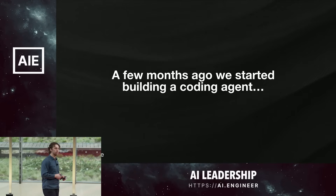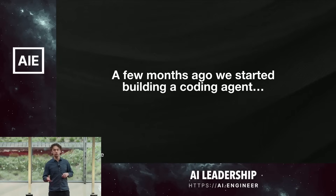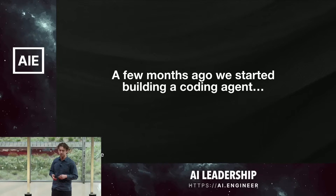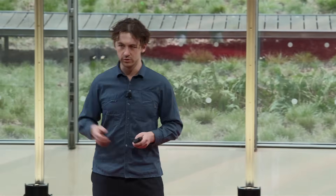A few months ago, we started building our own agent at Augment. I want to show you a sneak peek of what we built and share some hard-learned lessons about how this tech works. I've been really amazed to see the extent to which this agent has helped build itself. We have about 20,000 lines of code in our agent code base, and over 90 percent of that was written by our agent with human supervision.